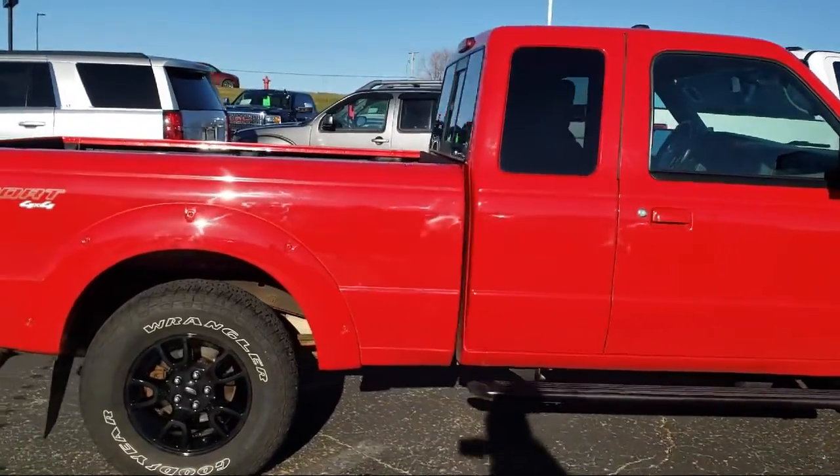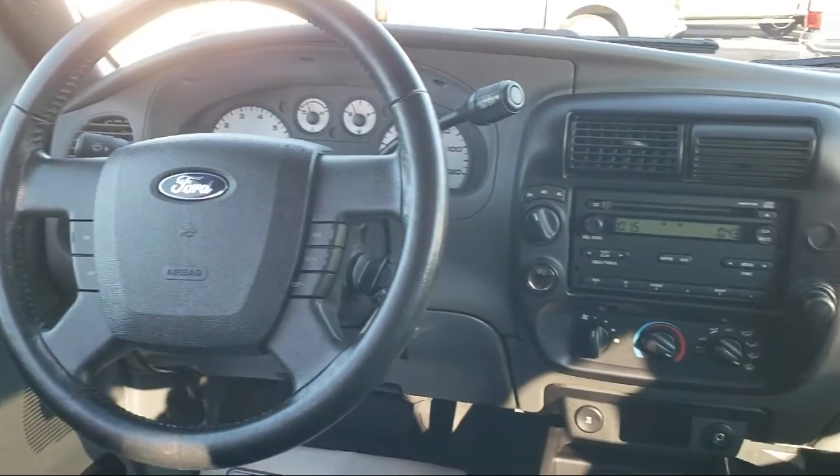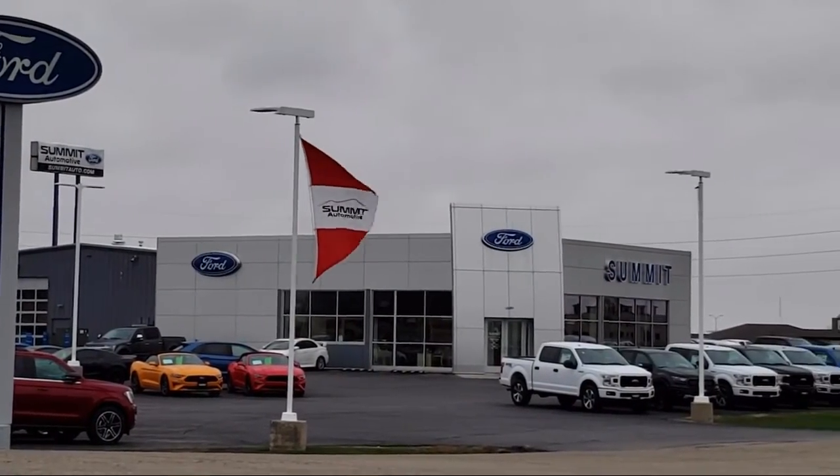It also features power windows, CD player, side airbags, and much more. Every vehicle goes through our detailed quality inspection before being made available on the lot, so you can buy with confidence here at Summit Ford.